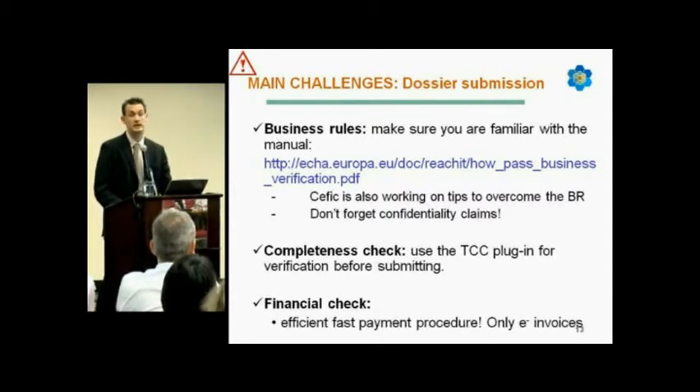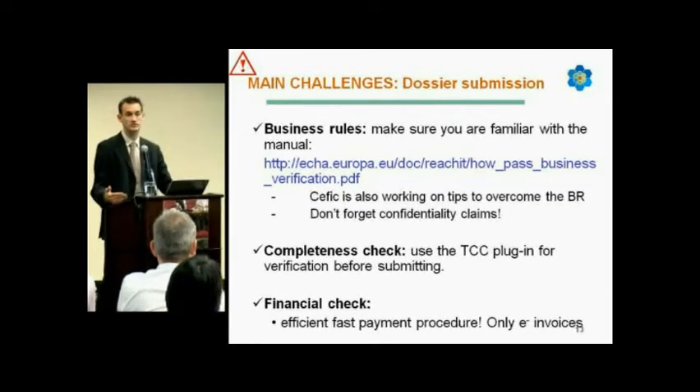Don't forget confidentiality claims when you build a dossier. It won't be after you submit your dossier that you consider it — it's when you create your Euclid 5 file, deciding whether you want this information to be confidential. It must be considered at that point, and it is sometimes forgotten when building Euclid 5 with the robust summaries.